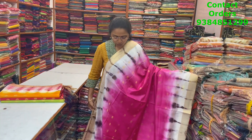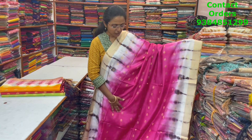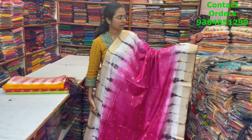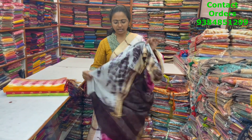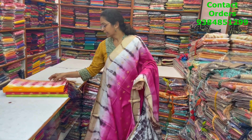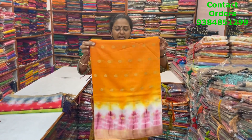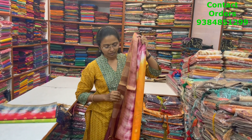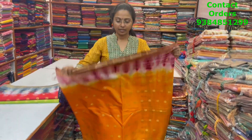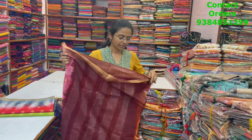A very pretty beautiful kadi silk saree with nice zari butta in the body and a shibori pattern border — a lovely shibori style all over. Pinkish shibori pattern border, a contrasting blouse, and the price of this saree is ₹1050. In the same pattern, a beautiful kesari color with a lovely contrasting shibori pattern border — this is the body of the saree and the pallu is in maroon contrast.